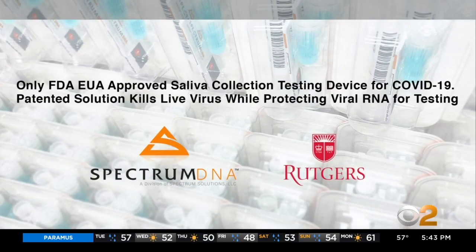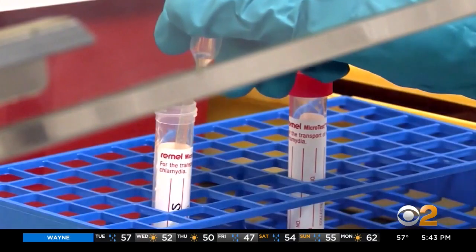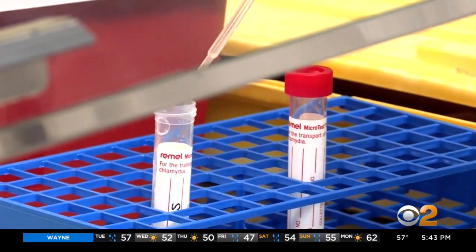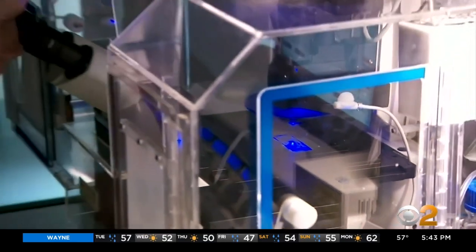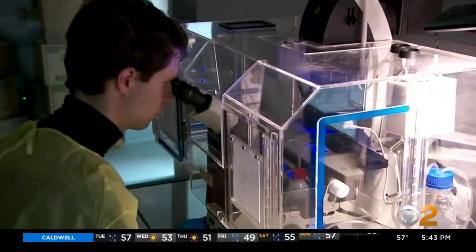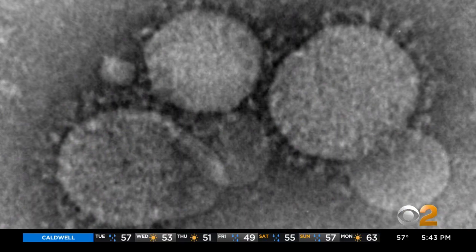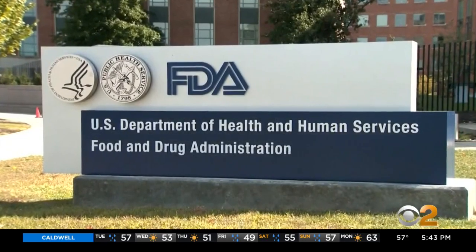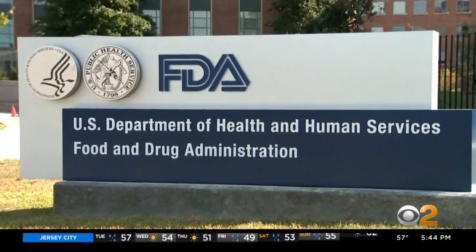Rutgers has started using a saliva test. An Israeli company has one based on genetics. A Syracuse company has a different saliva test. And a California company uses an existing diabetes monitor that actually identifies the virus based on a digitized electron microscope picture. But a number of tests are languishing in the FDA awaiting emergency use authorization.